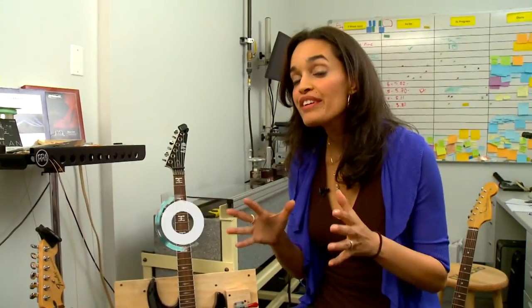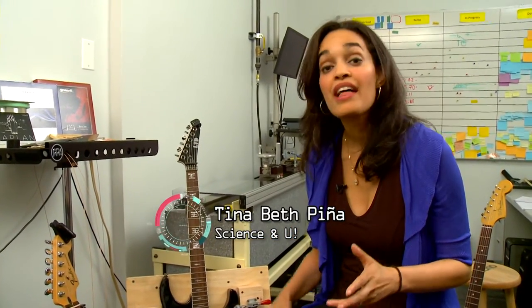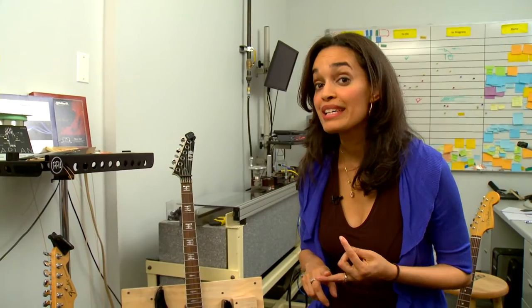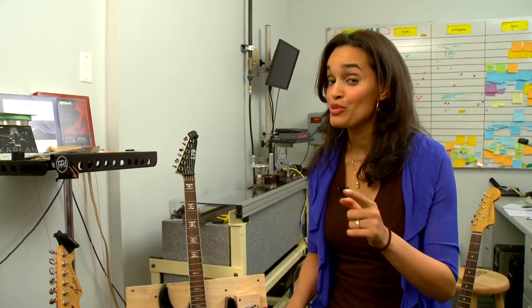Although strings are 45% of D'Addario's business, they also manufacture other musical accessories like reeds, drumsticks, and drum heads — and they use science and math when producing those as well. For Science & You, I'm Tina Beth Pina.